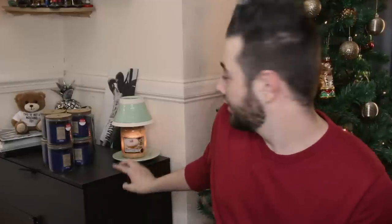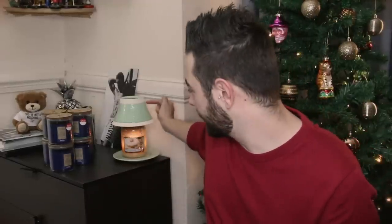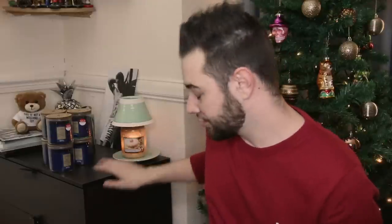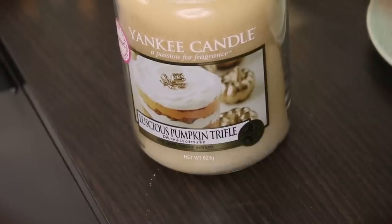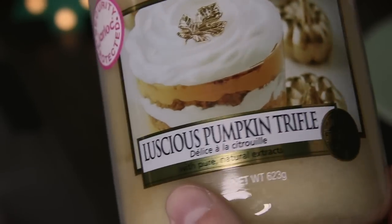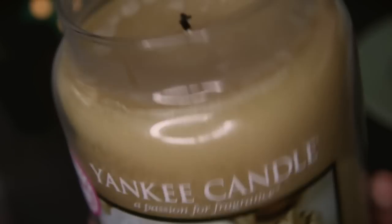Next up, I'm actually burning the Luscious Pumpkin Trifle right here in my little Havana range set — you get the little tea light lampshade and the little dish. It's a really pumpkin-y, light caramel color and super fragrant. I saw reviews saying it wasn't fragrant, but in a smaller room it smells so good — like a freshly baked pumpkin pie just out of the oven.